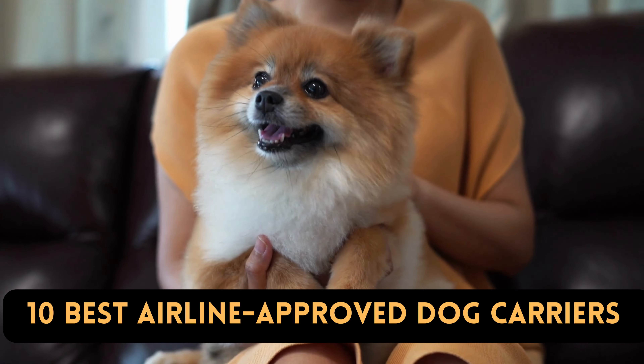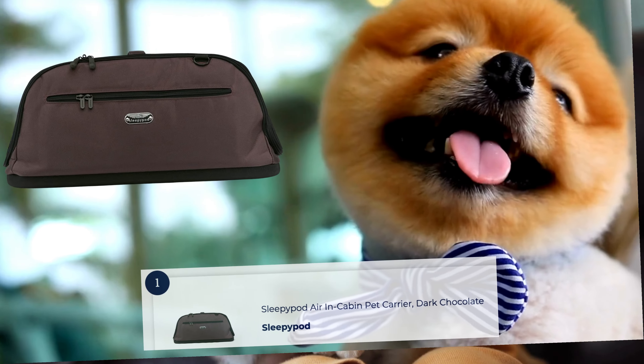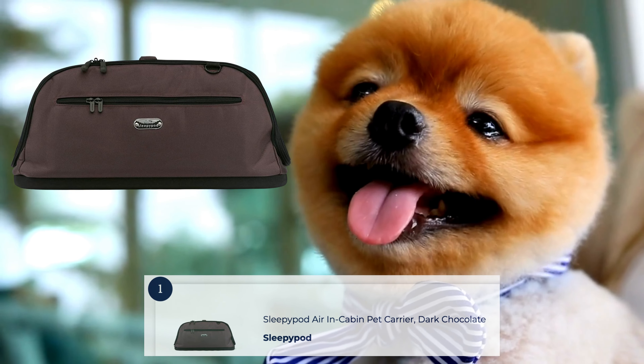In this video, we will share with you the 10 best airline-approved dog and cat carriers.